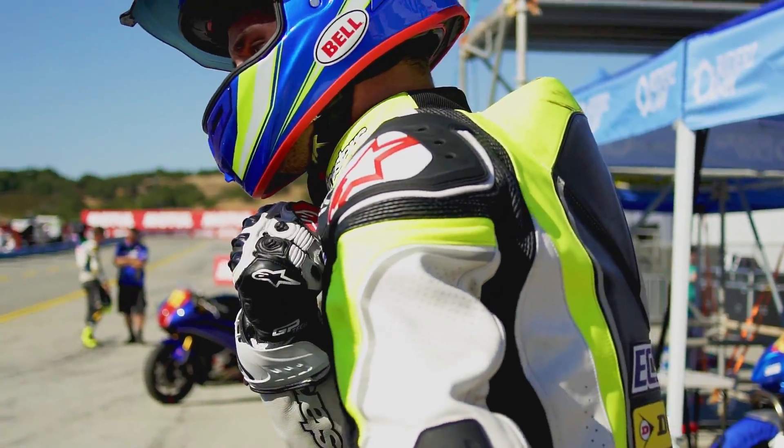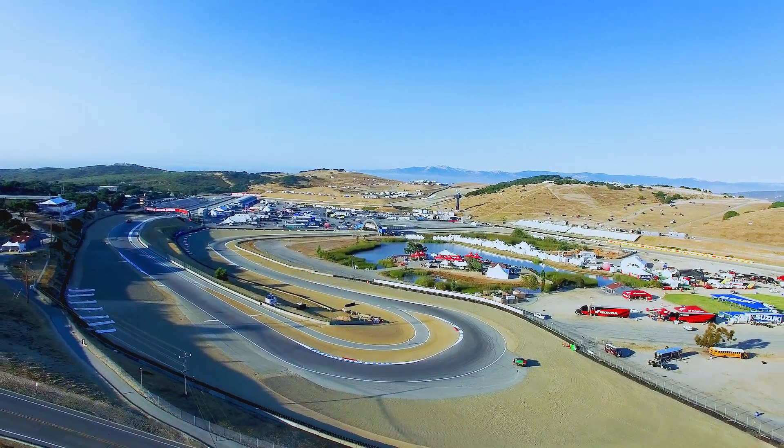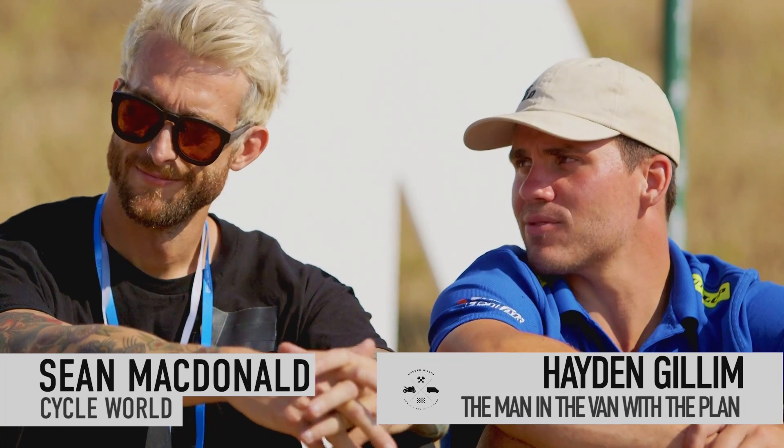We're out here in Northern California — Central California I guess — Mazda Raceway Laguna Seca. Got Sean McDonald here from Soccer World next to me.